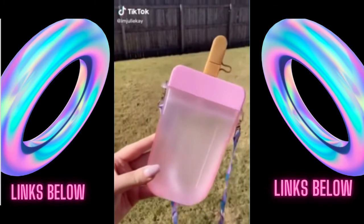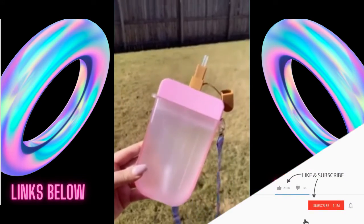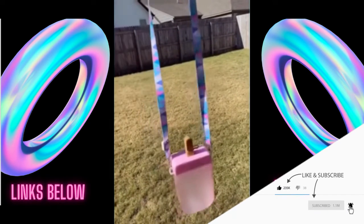Look at my new water bottle. This is seriously the cutest thing I've ever seen. The top pops off and there's a straw, and then it has this cute shoulder strap.